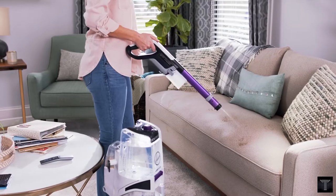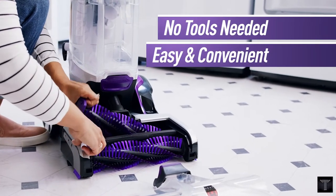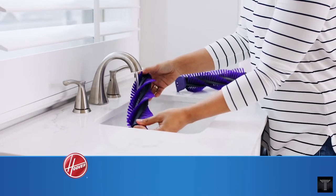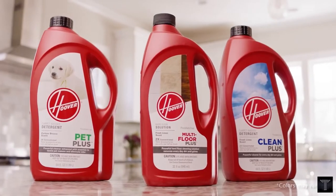The dual tank system is easy to fill, empty and rinse. Clean further and tackle messes anywhere with the 2-in-1 anti-microbial pet tool. Comes with a 5-year warranty.